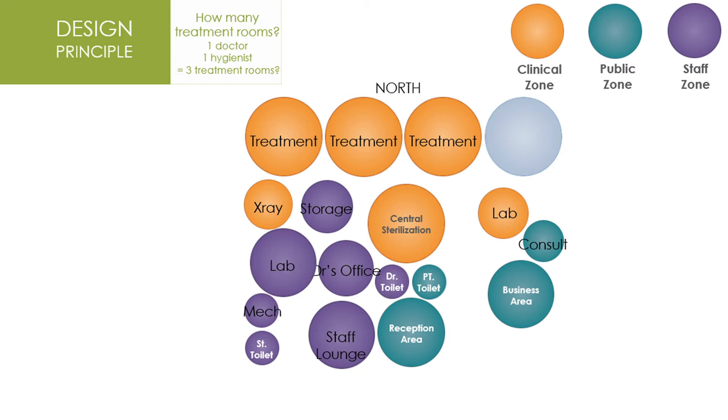As we look at this image on the screen, let's first consider the emergency patient. Let's say the doctor's working in the two ops to the left, and the hygienist is working in the op furthest to the right. There is a blue bubble representing a potential fourth operatory. But if we've got one doctor and one hygienist — the doctor works out of two ops, the hygienist out of one — then we've got a three-op office, and that's all we need, right? Well, except when we have emergency patients.